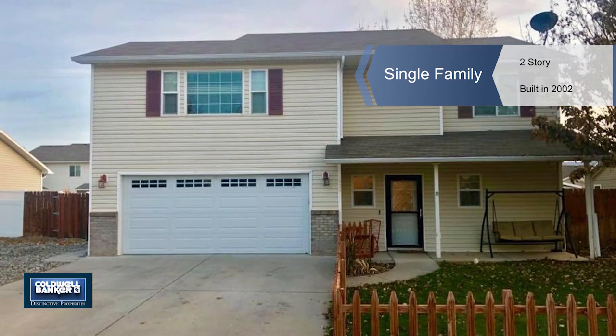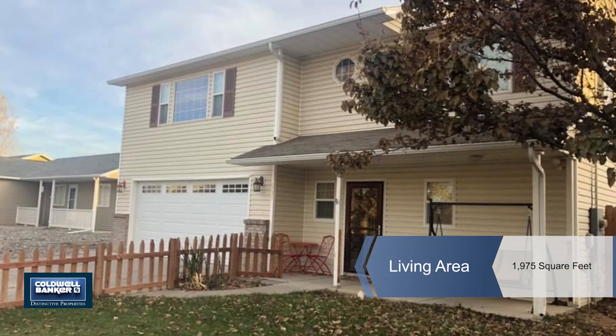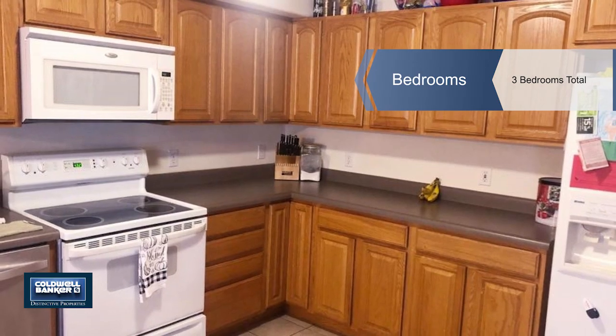Need big RV parking and a giant backyard? Do you want central air? How about colossal sized bedrooms, two and a half baths, and a super-sized kitchen? This almost 2,000 square foot beauty provides it all.